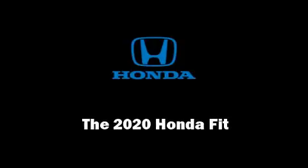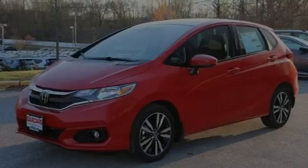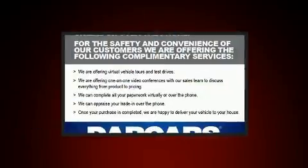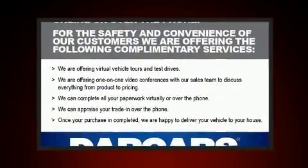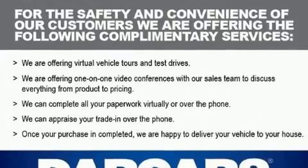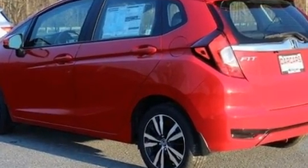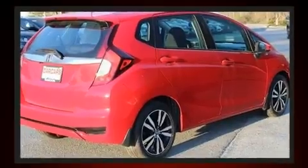Outstanding design defines the 2020 Honda Fit. This four-door, five-passenger hatchback will allow you to take command of the road with confidence. It features a continuously variable transmission, front-wheel drive, and an efficient four-cylinder engine.